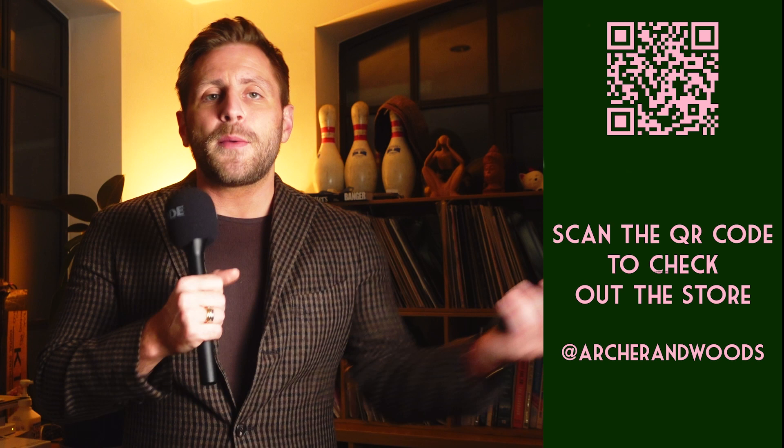So there we have it — my top suede jacket looks. Let me know in the comments if you know any other brands that do good ones and I'll check them out. Please check out the store at archerwoods.com for pre-owned menswear and vintage watches. Please like and subscribe because it really helps us grow the channel. Look forward to helping you — cheers!